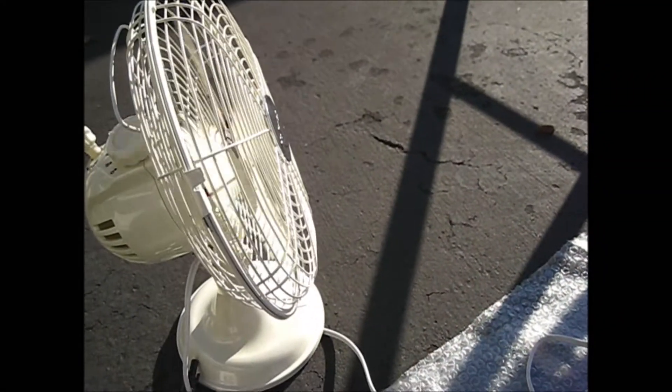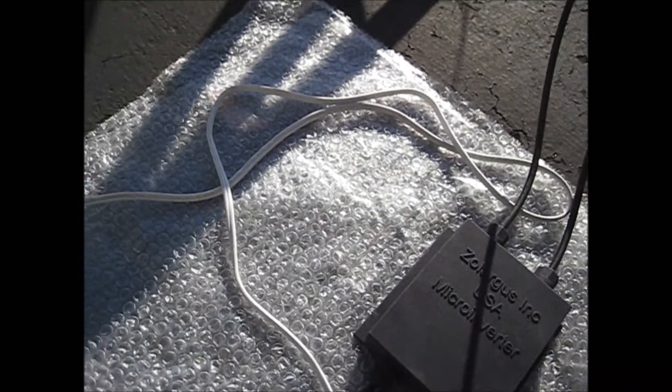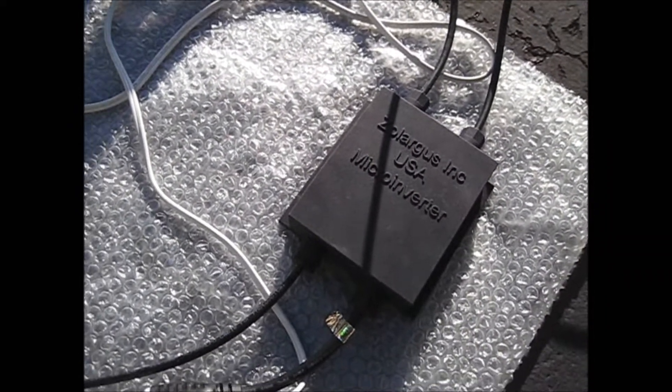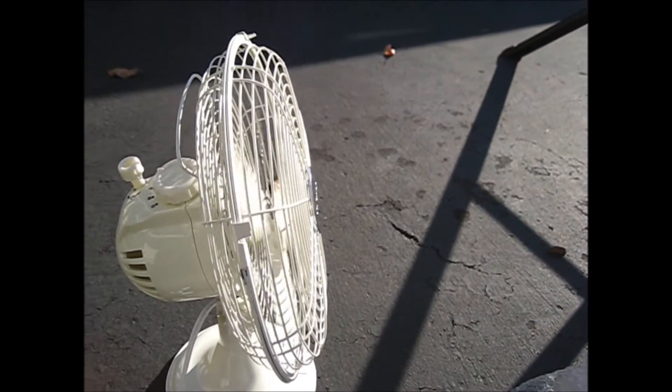which is then converted to AC — alternating current — to power home appliances, like the electric fan right now. So it's very suitable for people that have a gridless usage and for people in